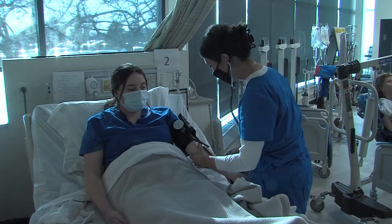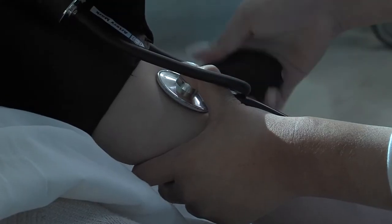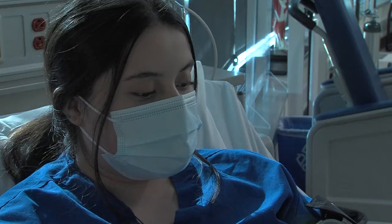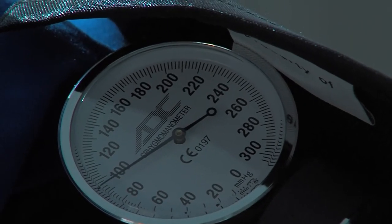Another important skill that our students practice in the lab is vital signs. Vital signs include temperature, pulse, respirations, and blood pressure, and are an important part of the monitoring of a resident's or patient's health.